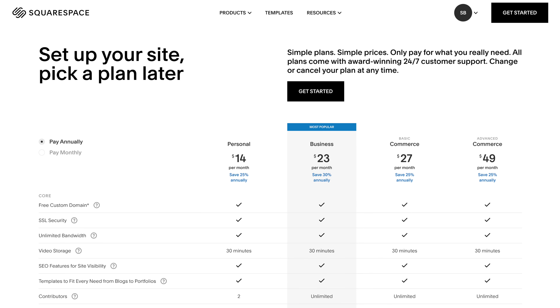This is Squarespace's pricing page. Plans are for individual websites, so one website needs one plan. Personal is the entry-level plan and it starts at $14 per month when paid annually. When paid monthly, it's $19 per month.